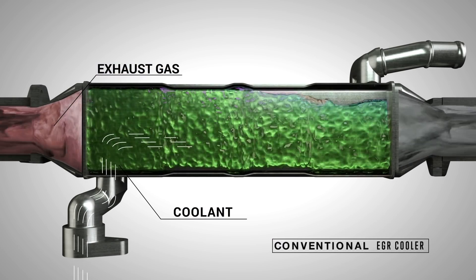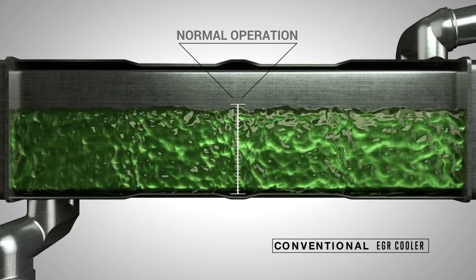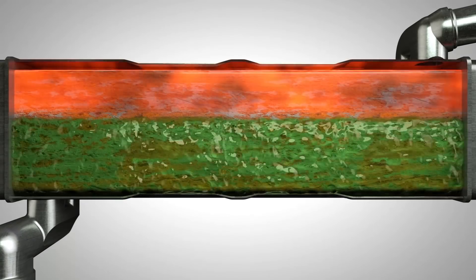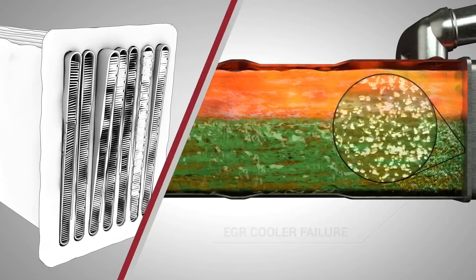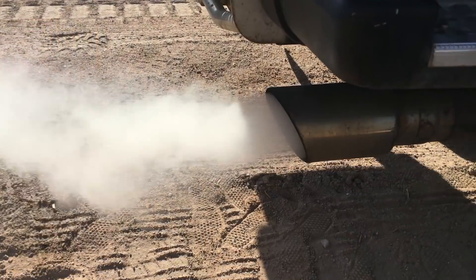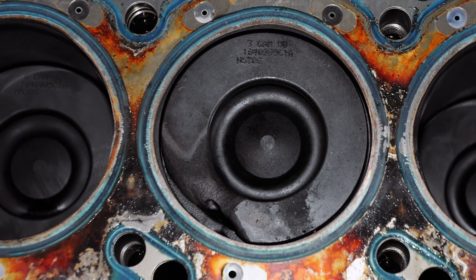Under normal operating conditions, an EGR cooler brings down exhaust temperatures before exhaust is reintroduced into the engine's combustion chamber. If there is a shortage of coolant to the EGR cooler, heat expansion within the component can push the end plates apart, causing a rupture. When a rupture occurs, coolant can get into the exhaust being routed back to the engine. The visible result is white steam at the tailpipe. More serious problems such as head gasket or even cylinder head damage can follow.